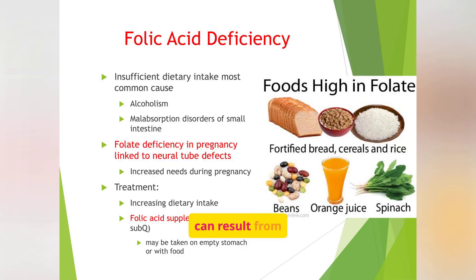Folic acid deficiency can result from insufficient dietary intake, alcoholism, or malabsorption disorders. Folate deficiency during pregnancy is linked to neural tube defects. Treatment involves increasing dietary intake and folic acid supplements. Folate is especially important for pregnant women to prevent birth defects like spina bifida. Alcohol interferes with folate absorption, which is why alcoholics are often folate deficient. Teach patients to increase foods like leafy greens, citrus fruits, and fortified grains, and emphasize the importance of prenatal vitamins for women of childbearing age.